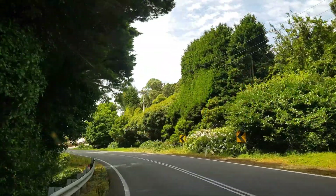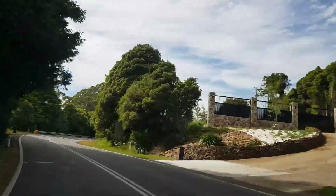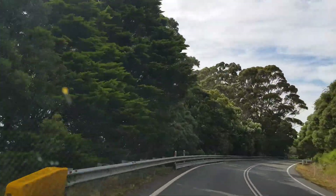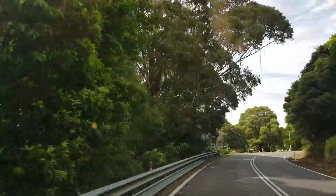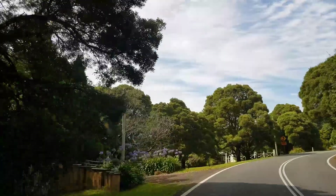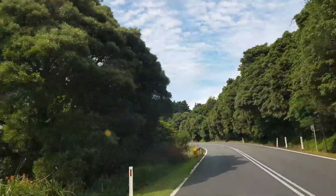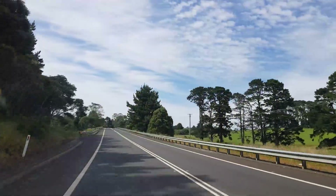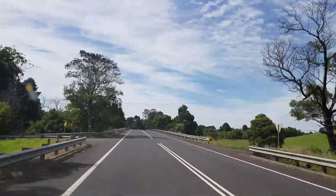Here we are coming into Robertson, just around the corner from the pie shop. Everybody knows the legendary Robertson Pie Shop — well, that's not the one we're going to. We're going up to the Southern Rise Bakery in Robertson. If you want to get a bag of mixed lollies from the legendary pie shop, that's where you get it from.